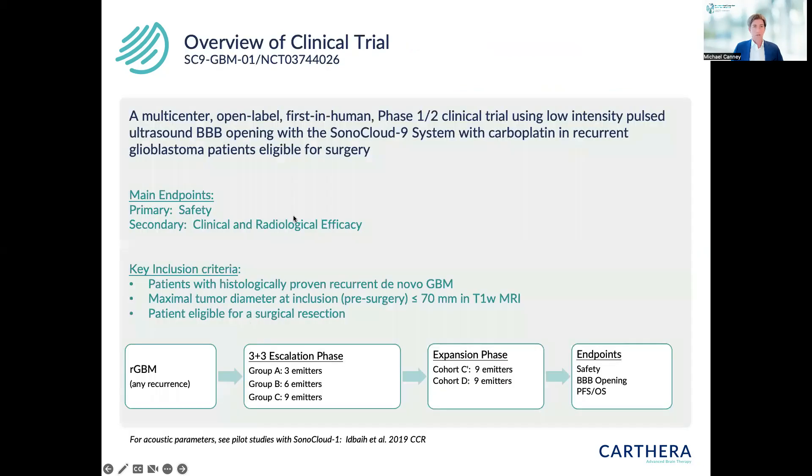This is an overview of the clinical trial we performed. It was a multi-center, open-label, first-in-human, phase 1-2 clinical trial performed in the United States and France, using low-intensity pulsed ultrasound blood-brain barrier opening with the Sonocloud9 system combined with carboplatin in recurrent GBM patients who were eligible for surgery. The main endpoints were first safety, and afterward clinical and radiological efficacy.